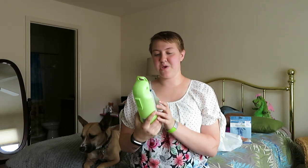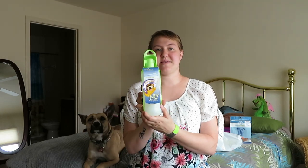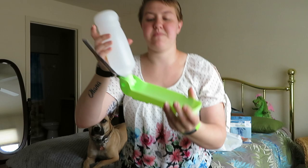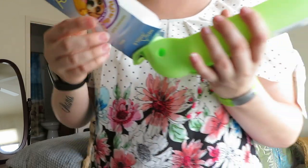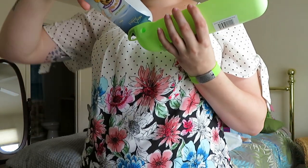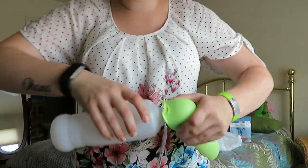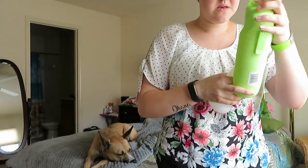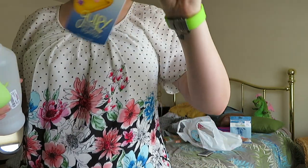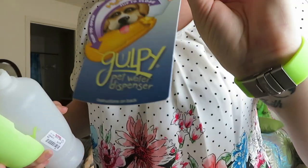The other thing I got — I've been meaning to get one of these — I got her one of the Gulpy water dispensers. It's one of the ones that you fill the water up and it sits in here, then it folds up like this and you squeeze the water out. And if there's extra water, you can get it back into the bottle, which is really nice. This is the brand new Angle Gulpy Pet Water Dispenser.